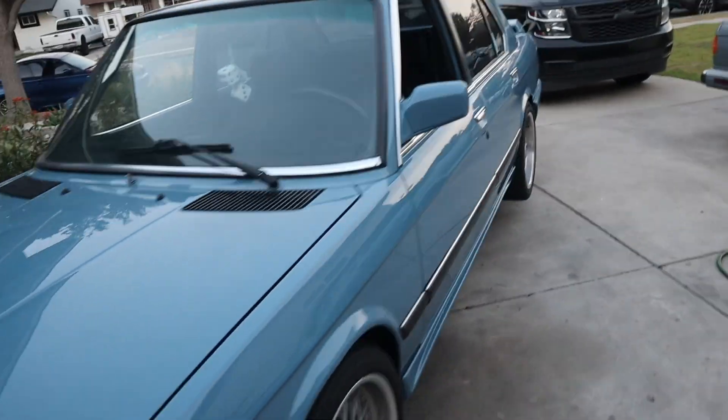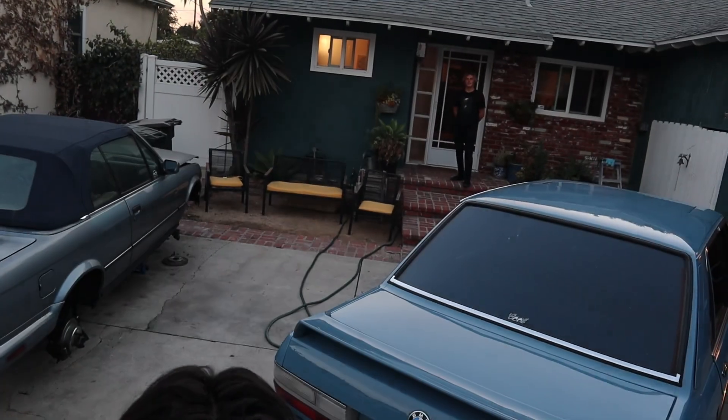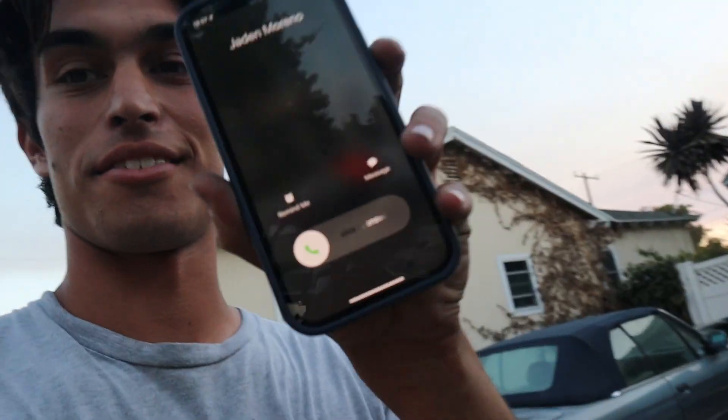At least this thing looks pretty on camera. Tomorrow morning I'm going to take this thing to the exhaust shop. That's about it. That's all I got going on — Jayden's calling me. Alright, let's see what Jayden's got to say.